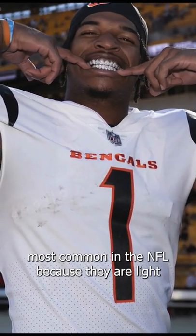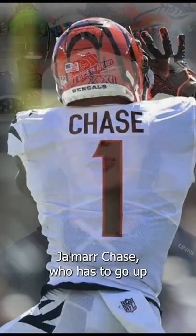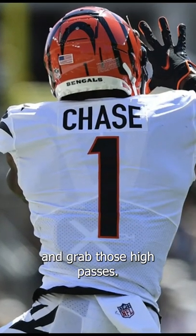X-Tech shoulder pads are probably the most common in the NFL because they're light, they're comfortable, and they're really low-key. They allow for plenty of range of motion, which is obviously really important to Jamar Chase, who has to go up and grab those high passes.